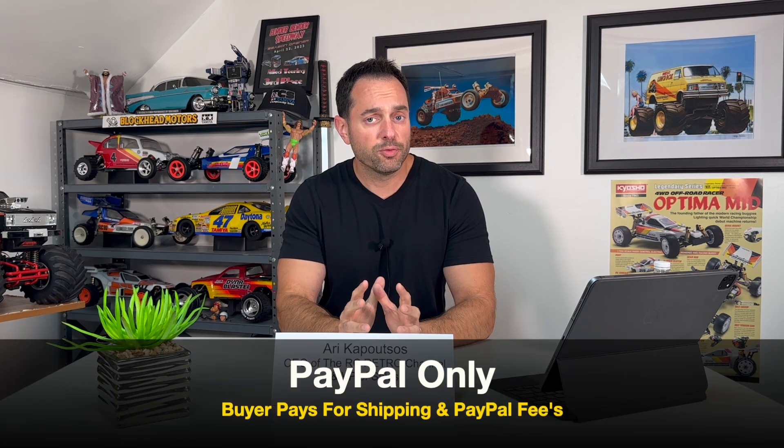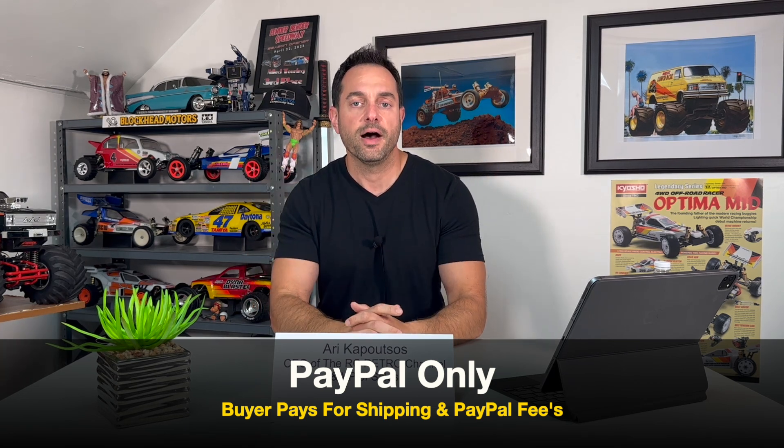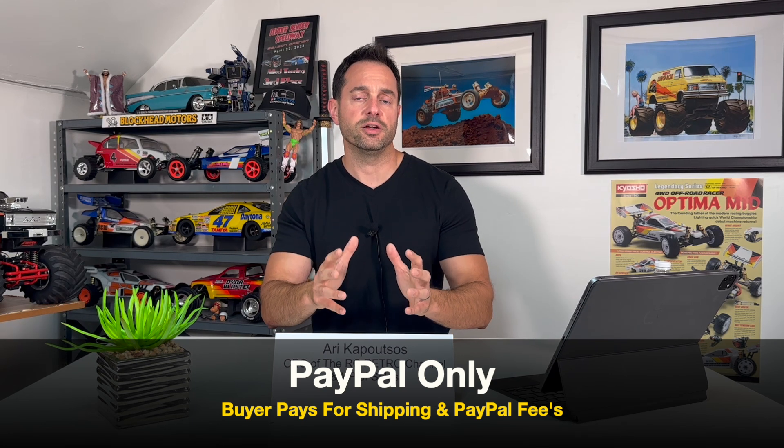As a disclaimer before we get started: I only accept PayPal. Everything must be paid through PayPal. If you'd like an invoice, PayPal fees would have to be covered by the buyer, in addition to payment and shipping. I will ship worldwide — just give me some time to get a shipping quote. Please be patient with me as I'm sure a lot of you will be reaching out about certain products.